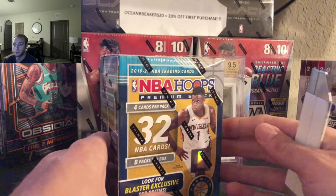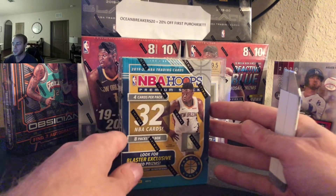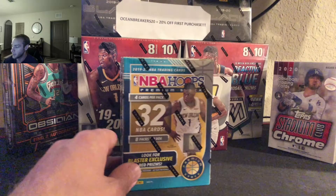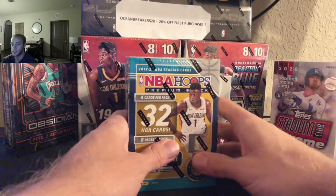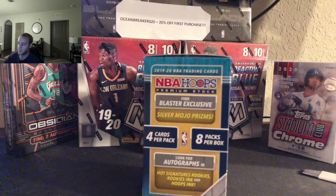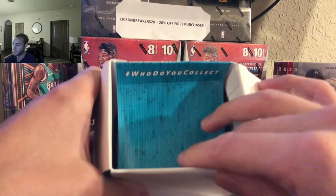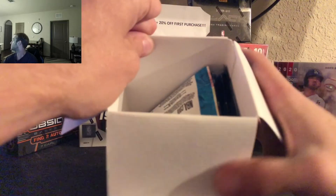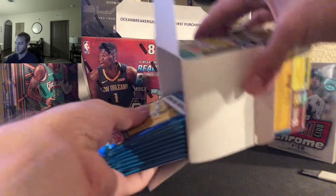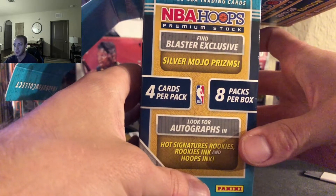Alright, thank you for the support, Robert, and best of luck here. Let's pull the camera back a little. Sleeves and top loaders ready. I'm going to move Luca for now. Best of luck, my friend. Incision has been made. These are the Blaster Boxes for the NBA Hoops Premium Stock — comes with four cards per pack, eight packs per box, 32 cards total.